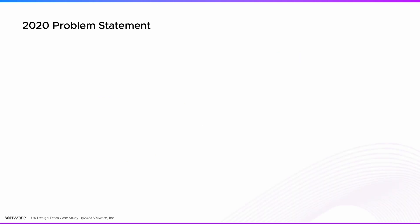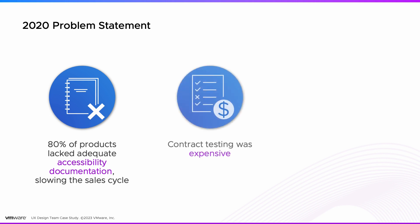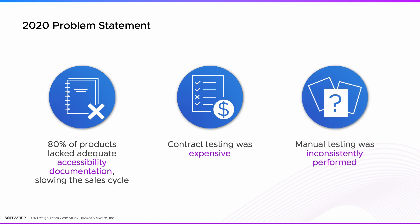In 2020 when we started this program, 80% of our products lacked accessibility documentation. We would have emergencies where a sale was being held up and we would need to do contract testing, which was really expensive and also inconsistently performed.